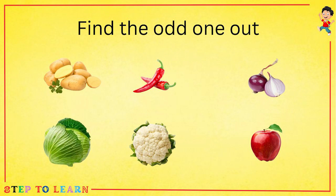Find the odd one out. Potato, chili, onion, broccoli, cauliflower. These are our vegetables. And an apple is a fruit.